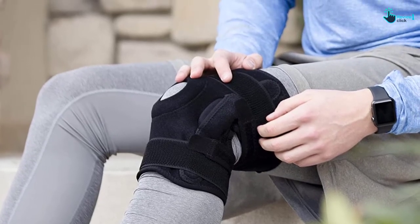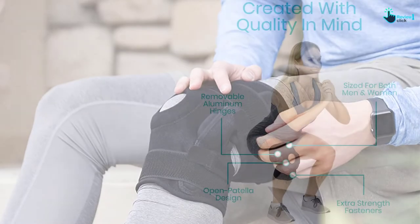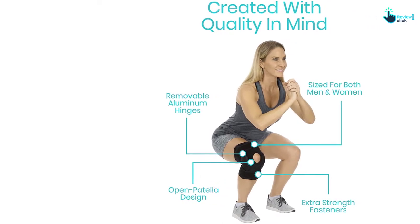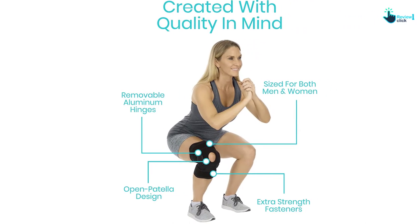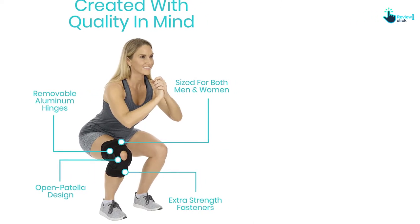This knee brace heals strains, sprains, instability, and patellar tracking issues. The compression helps to address injured ligaments, joints, tendons, and muscles. It also improves blood circulation through the muscles.